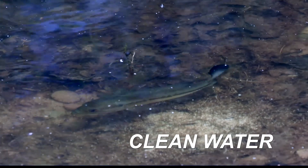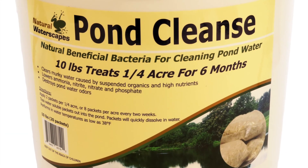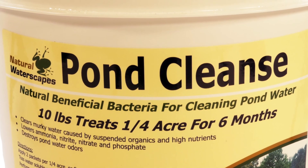See beautiful clean water, improve water quality using natural beneficial bacteria, and realize better fish health. Pond Cleanse is a blend of naturally occurring beneficial bacteria that work to reduce excess nutrients in your pond.